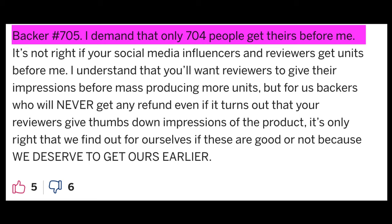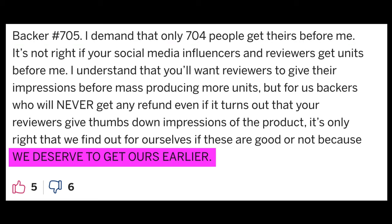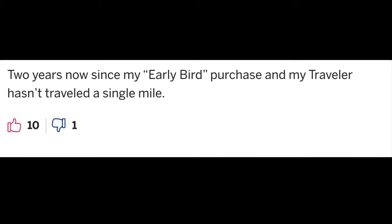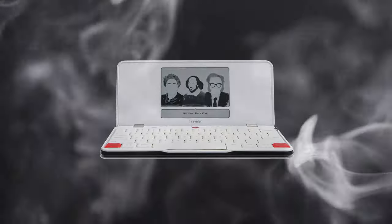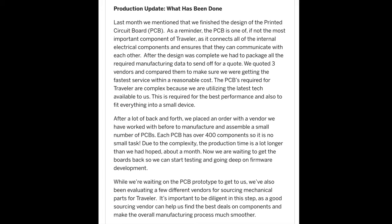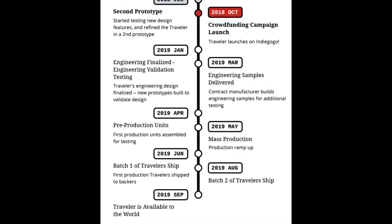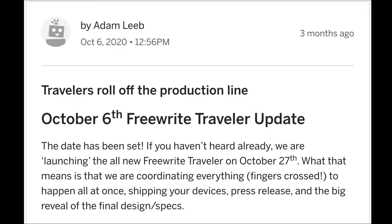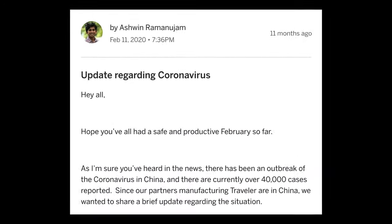Many backers lost their patience, posting aggressive and angry comments to the Indiegogo campaign page. Here's a couple of choice examples. Backer number 705: 'I demand that only 704 people get theirs before me. We deserve to get ours earlier.' Another: 'Two years now since my early bird purchase and my Traveler hasn't traveled a single mile.' I kind of enjoyed that last one. Astro House was upfront in their campaign that they'd only reached the prototype stage. Tons of Indiegogo products never ship to their backers, so I'm pleased that Astro House followed through despite obvious production troubles, many of which were caused by COVID-19.